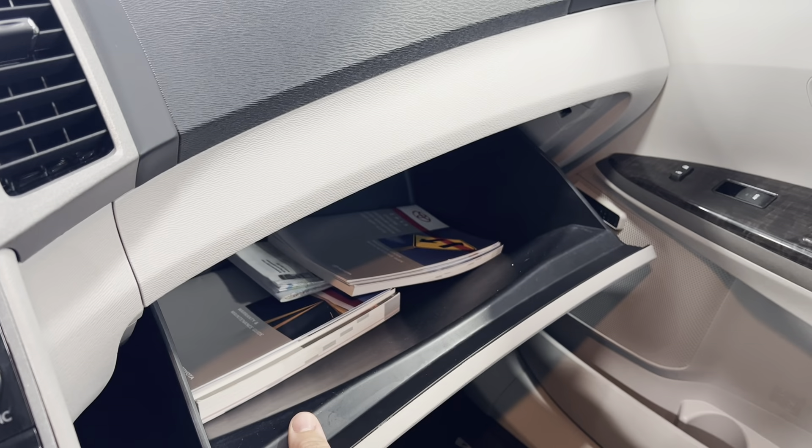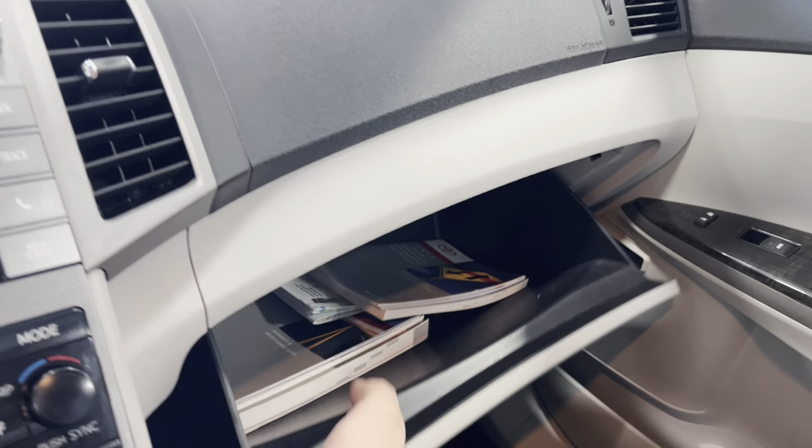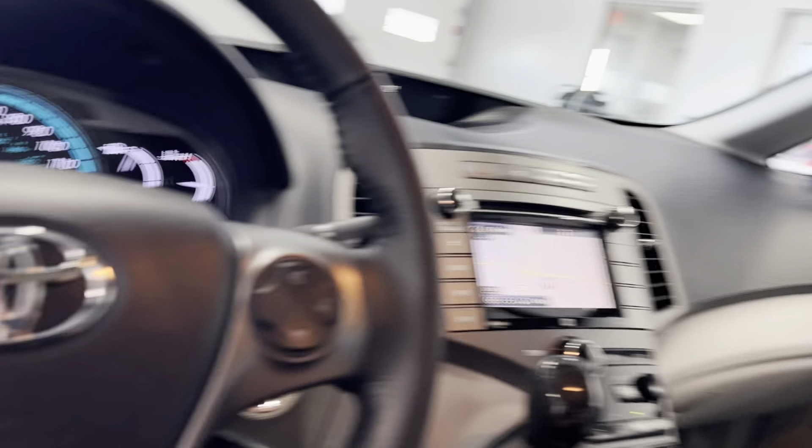More storage right here, center console with plenty of storage. Glove box with your owner's manual. Sunroof controls with your two sunroofs right there — very nice, very clean. Let's go ahead and pop the hood.